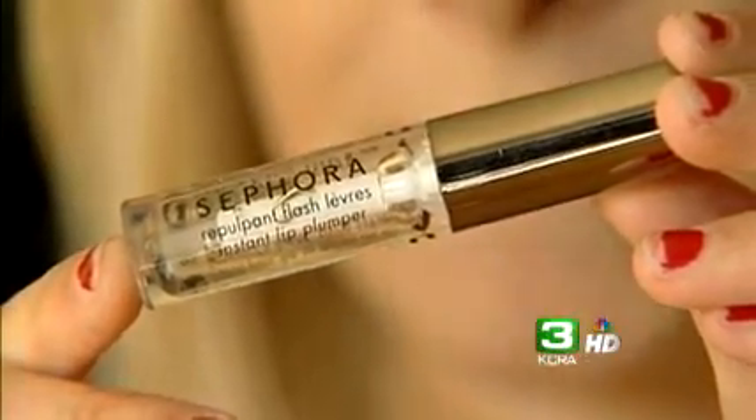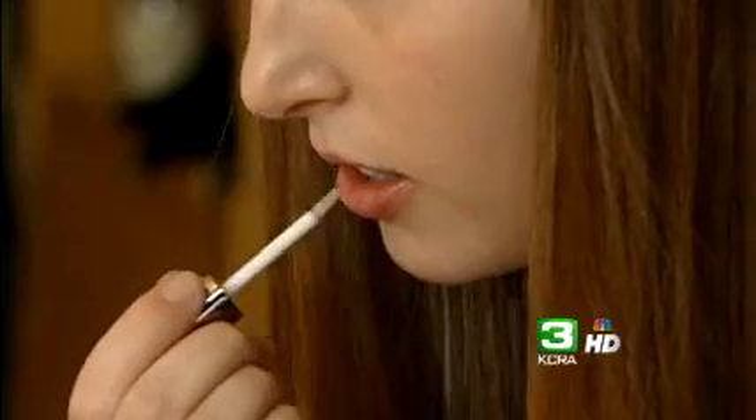Next up, the moderately priced product. It's Sephora's Tricks of the Trade for $14, infused with natural pepper and mint extracts. "Yeah, I feel it now. I think my lips are a lot fuller using this one than the other one." The judges agree.